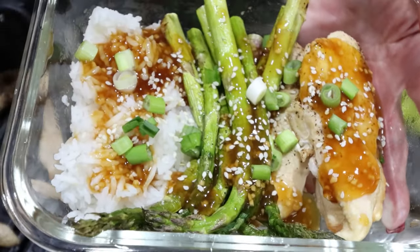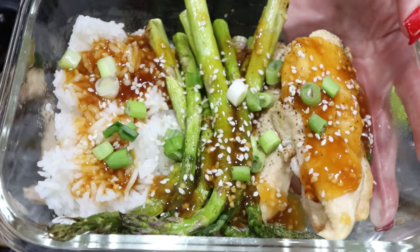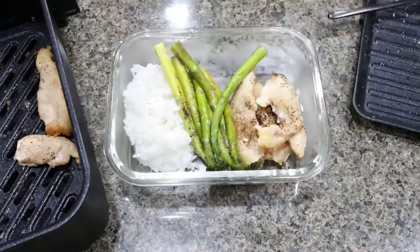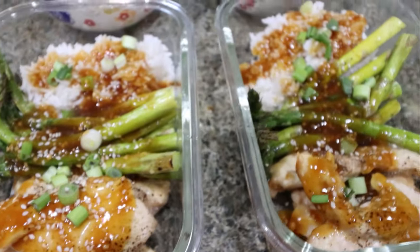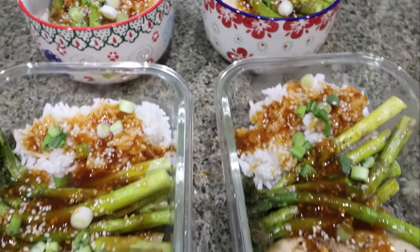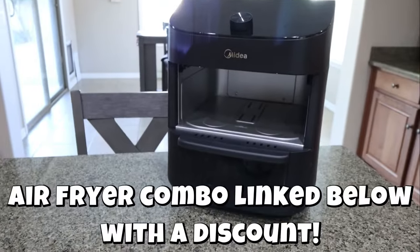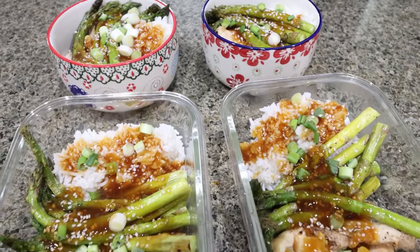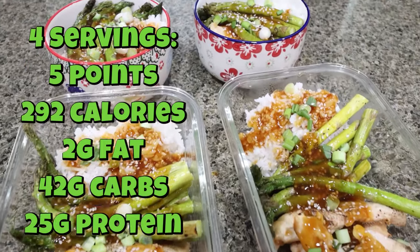Everything is cooked in the Midea air fryer combo — we grilled the asparagus and air fried the chicken. Here is my completed lunch meal prep: four days' worth, and I am so excited. It was so easy, and I literally love my air fryer. I can't wait to use it again — it's so affordable for the quality. I'll put points, calories, and macros on the screen for you and will link the air fryer down below with all the discount information.